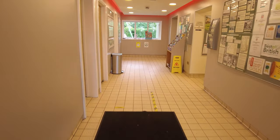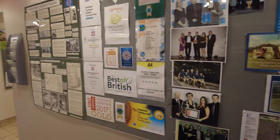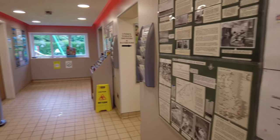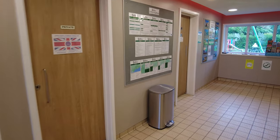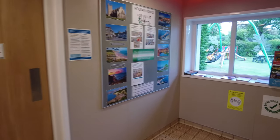The amenity block is a nice modern clean amenity block. There's a notice board on the right hand side with lots of relevant details of local attractions, various quizzes and things like that. There are some individual toilets to the left hand side, and again more notice boards with ideas of trips and places you can visit.